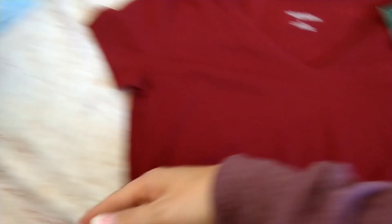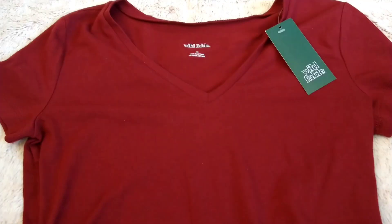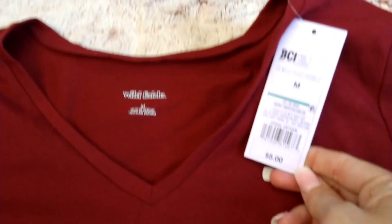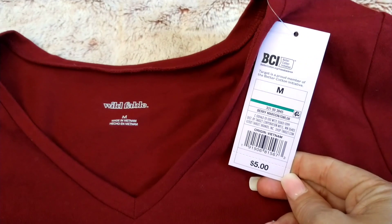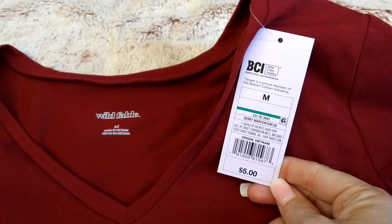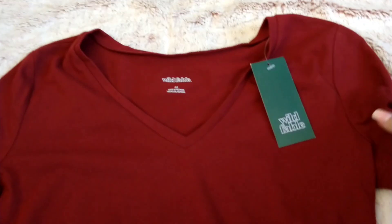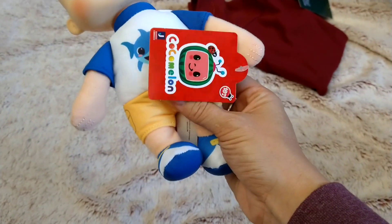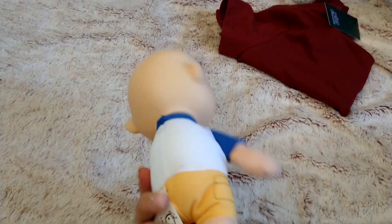The next thing is from Target. Elizabeth picked this out but she knows it's going into her Easter basket — it's a shirt from Wild and Fable, five dollars, Better Cotton Initiative. She loves these types of shirts with high-waisted pants. And then we found this little CoComelon doll — it's for 18 months and up. Malachi loves CoComelon, so this is going into his Easter basket.